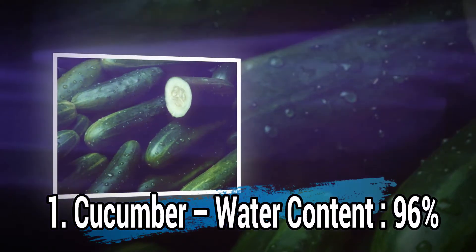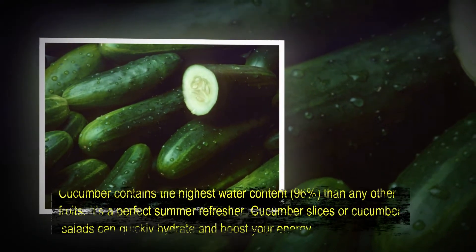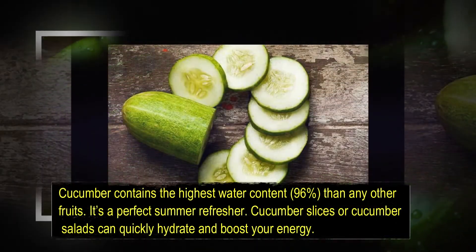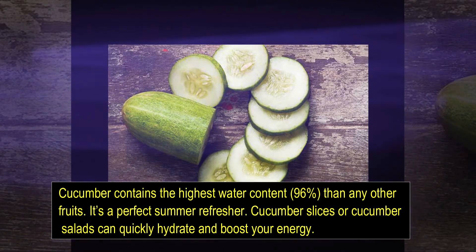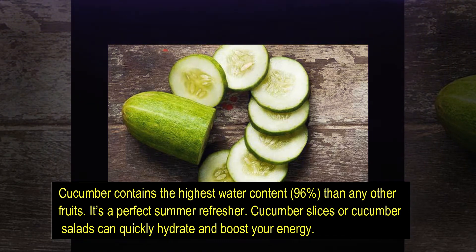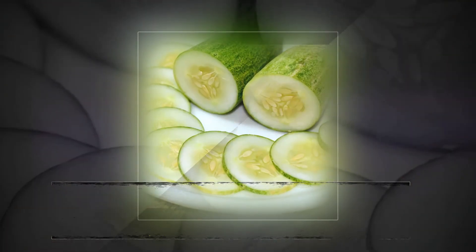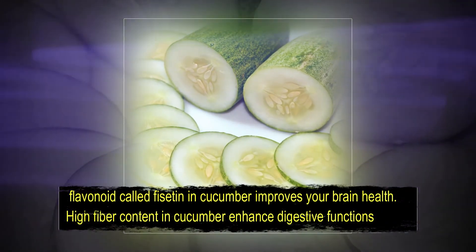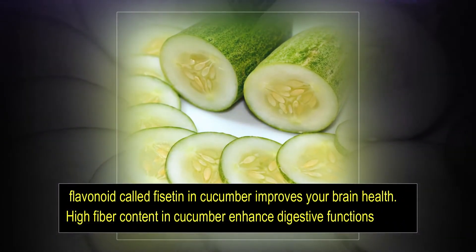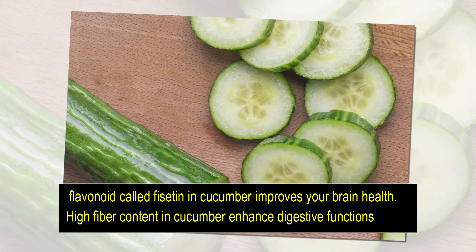Number 1: Cucumber, water content 96%. Cucumber contains the highest water content of any fruit — it's a perfect summer refresher. Cucumber slices or cucumber salads can quickly hydrate and boost your energy. A flavonoid called fisetin in cucumber improves your brain health, and its high fiber content enhances digestive function.